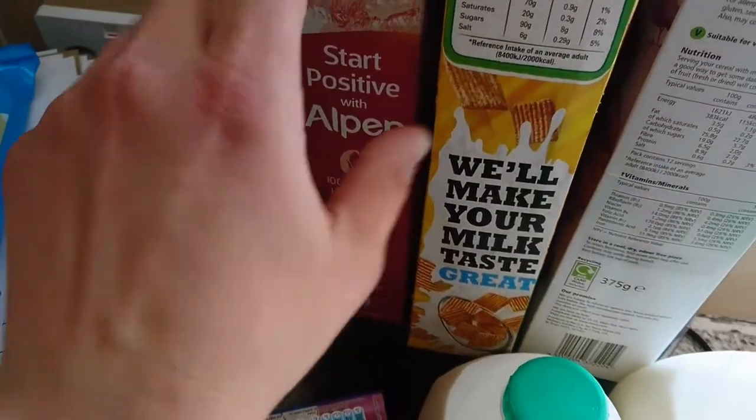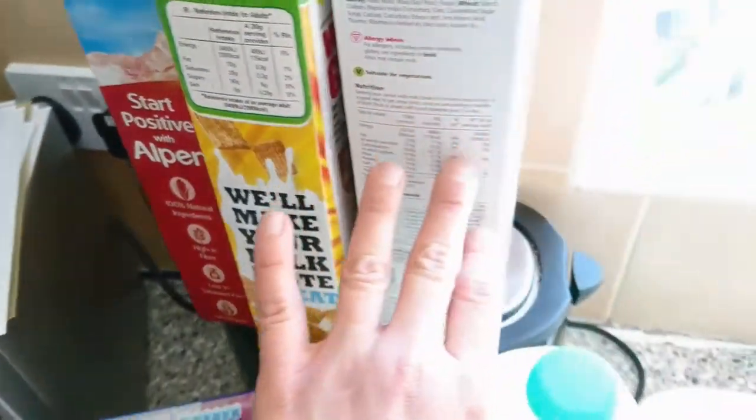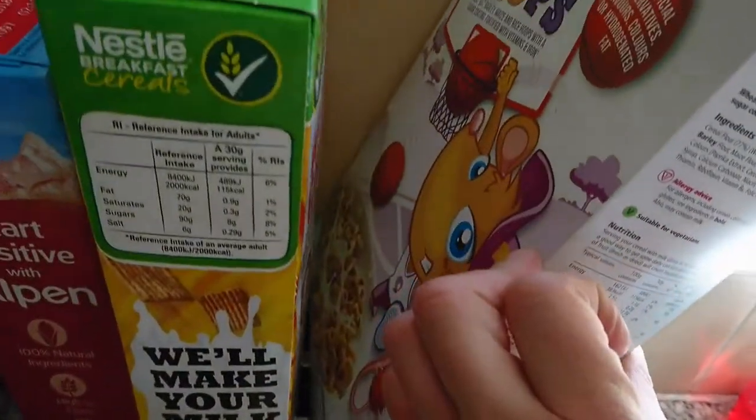Then I've got some Alpen, some Golden Grahams — oops, they're going to fall — and some Cheerios, not Hula Hoops, sorry.